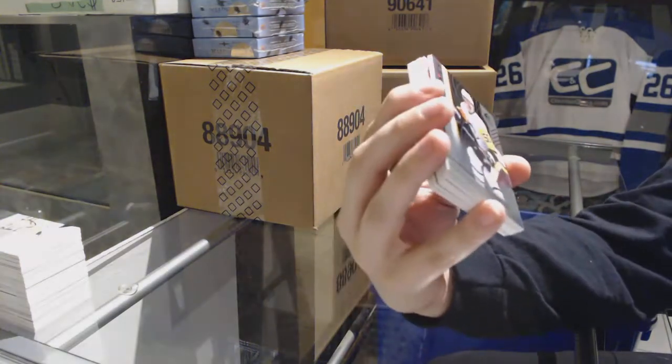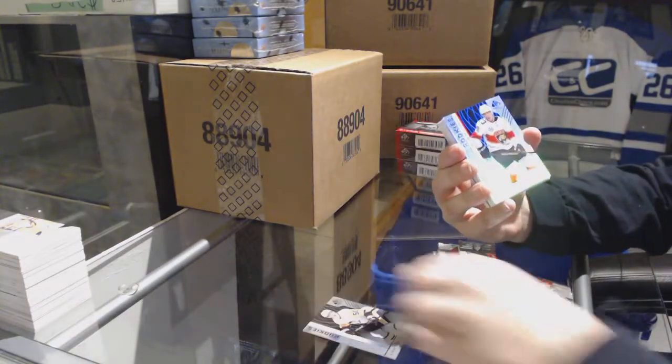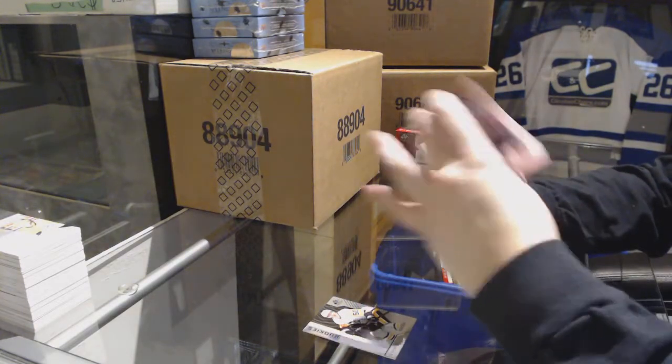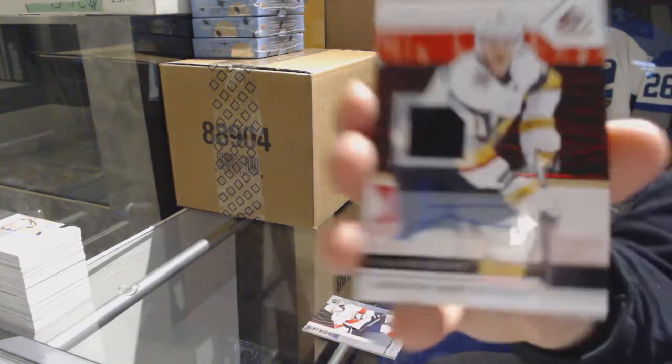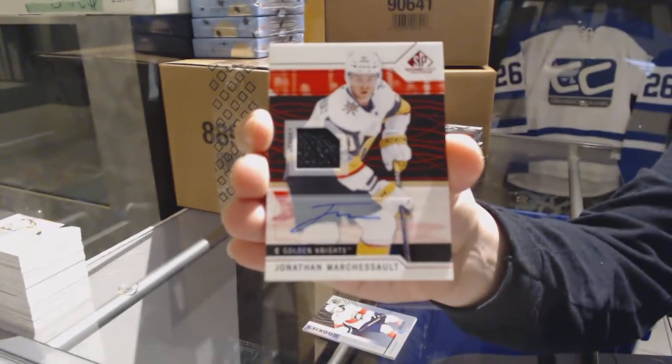We've got a rainbow numbered to 293 of Uro Ricola for the Pittsburgh Penguins. Rainbow numbered to 293 of Jacob MacDonald for the Florida Panthers. We've got a red jersey, Otto, for the Vegas Golden Knights, Jonathan Marchessault.